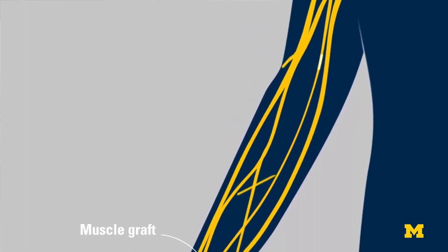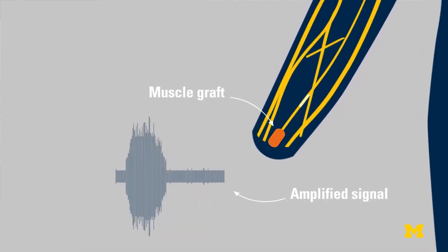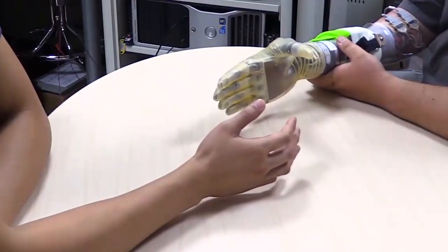we did the simplest thing possible: take a piece of muscle, put it on the end of the nerve, and have that muscle prevent neuroma formation, prevent pain, and amplify those nerve signals.